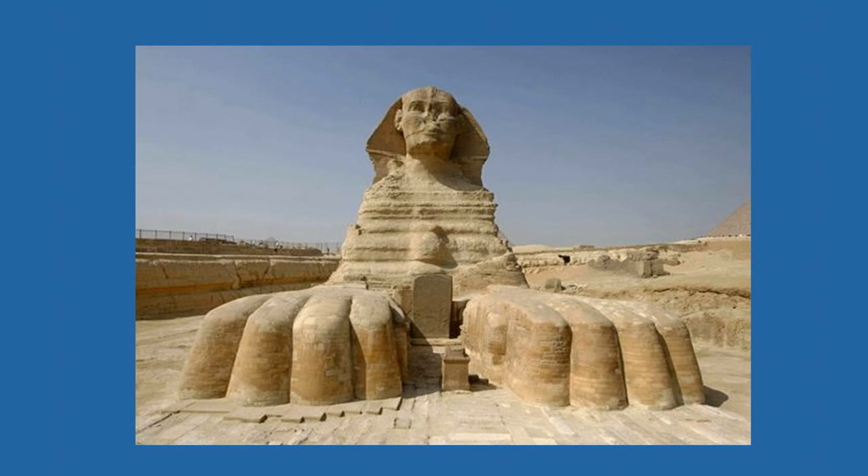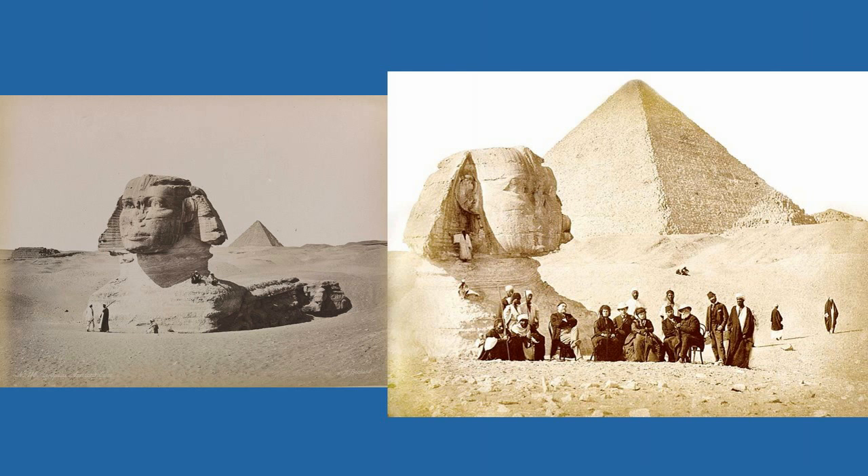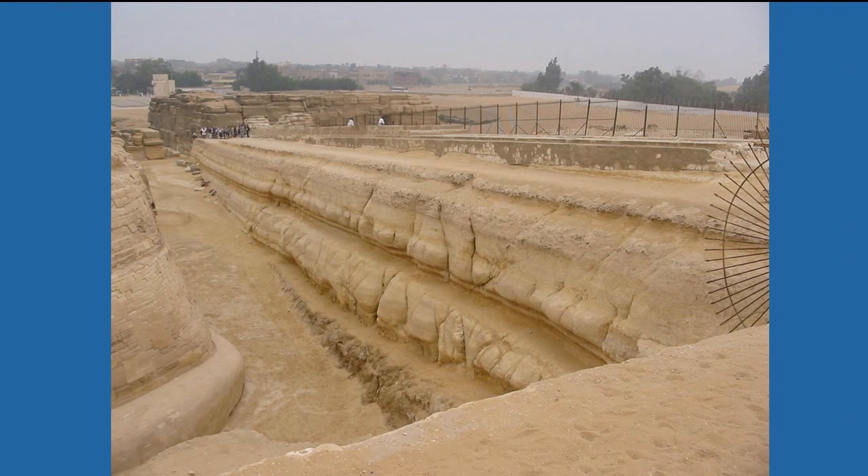They say that the Sphinx is 4,500 years old. However, significant evidence determined by more than 200 professional geologists from around the world have determined that the encasing of the Sphinx — the bedrock limestone — has significant evidence of water erosion.